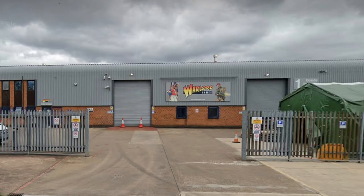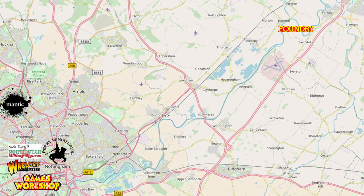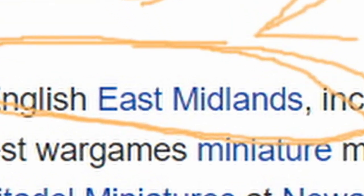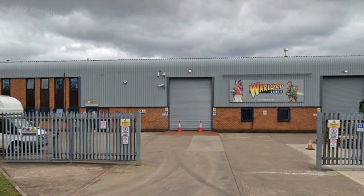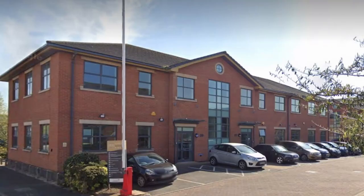The Warlord Games HQ is located in Nottingham, in what is known as the Leadbelt, which is an area in the English East Midlands — I got that from Wikipedia — because of the concentration of wargaming businesses in the industrial area. The Leadbelt contains such major manufacturers as Warhammer World, Warlord Games HQ, Mantic Games HQ, Wargames Foundry, and Wargames Illustrated.